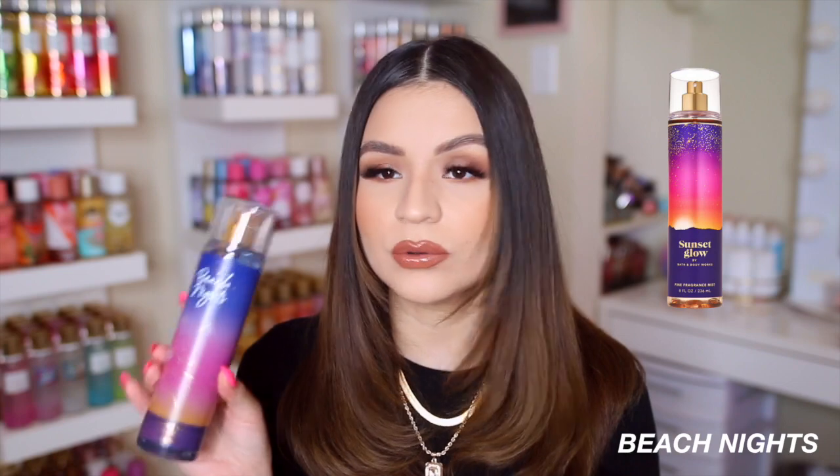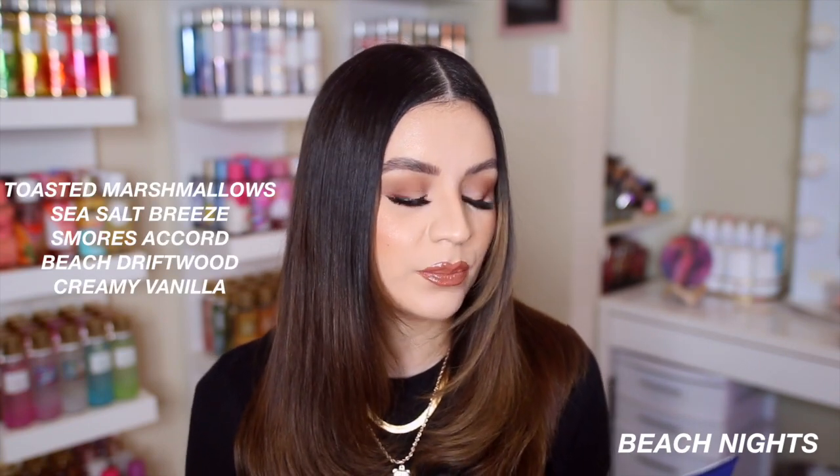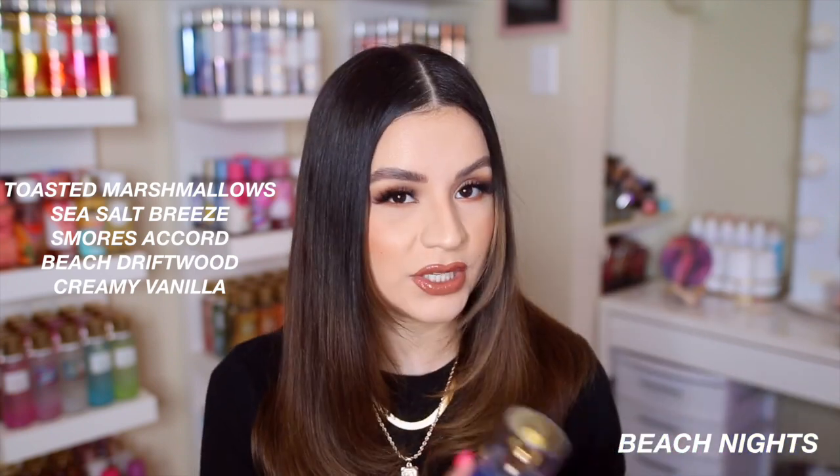I never actually got a chance to try Beach Nights when it was out. I did order the lotion once off Mercari but something smelled off about it, so I wanted a fresh new set. This is a toasted marshmallow scent and I love marshmallow scents, so I was really excited. The packaging reminds me a lot of Sunset Glow from last year — it's pretty simple but cute. I went ahead and ordered the body cream even though I hadn't smelled it yet.